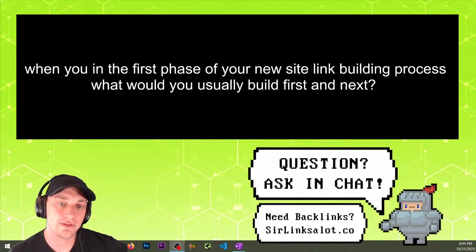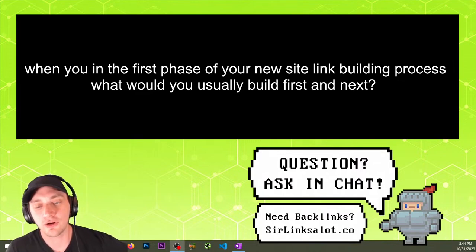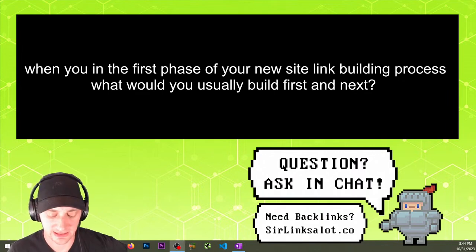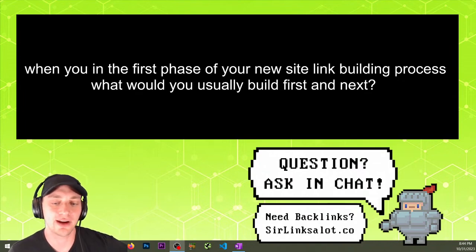When you are in the first phase of your new site link building process, what would you usually build first? We've got whole videos on this already on our channel because we've answered this question many many times. We should probably write an article on it too. But yeah, in the very beginning we do a lot of foundational link building.